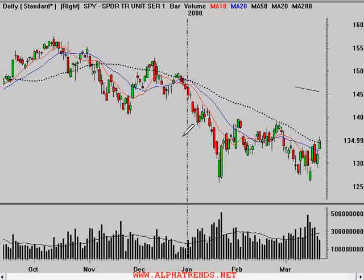Good afternoon, this is Brian Shannon from Alphatrends.net. Today is Monday, the 24th of March, 2008, and the markets closed. We had another big rally here today. The S&P 500 finished with a gain of $2.87, or 2.1%. You can see that it came right up to this declining 50-day moving average.